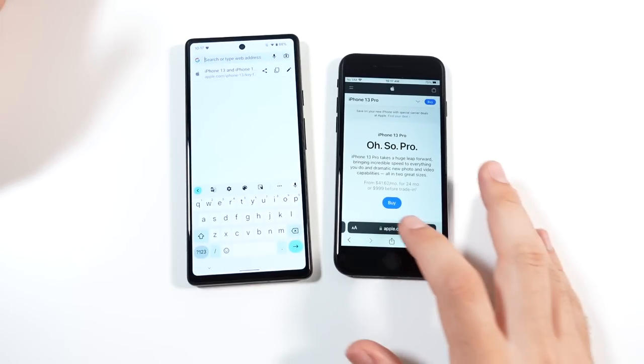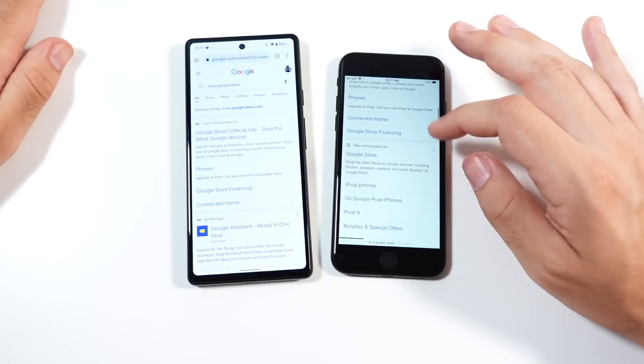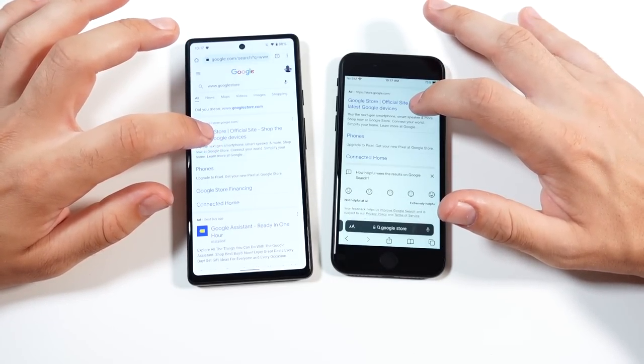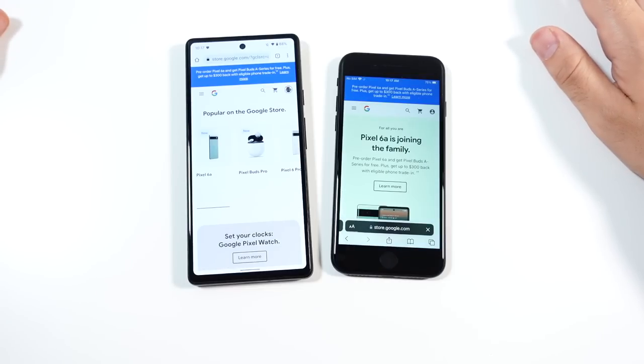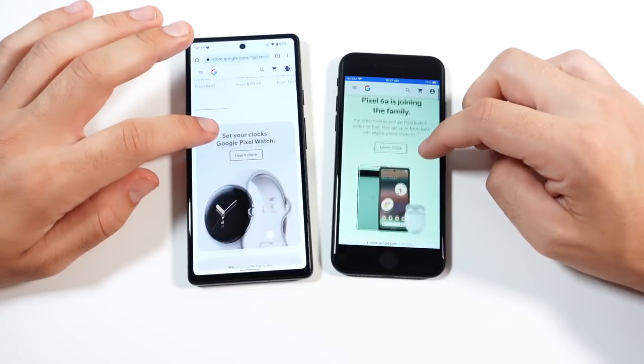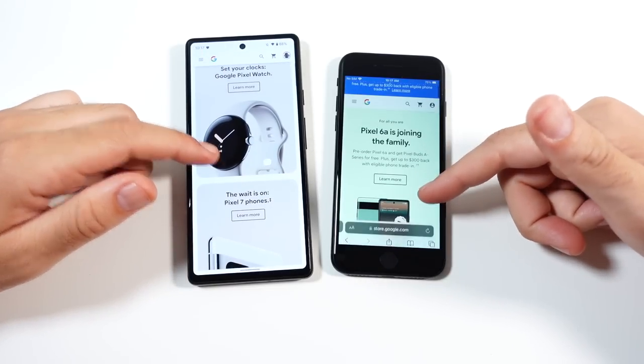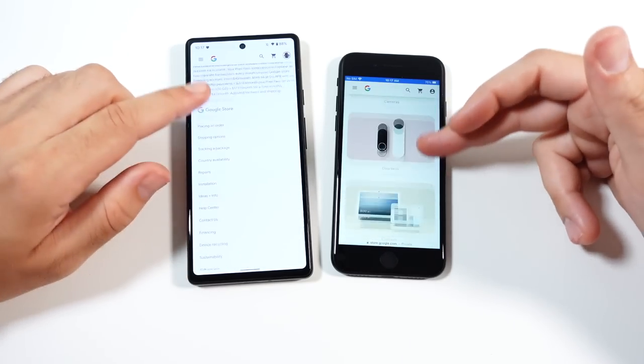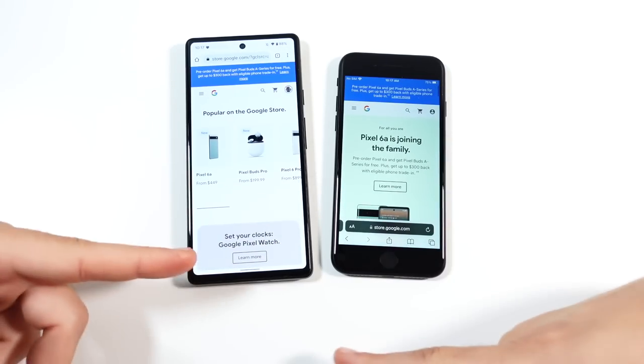There's no Safari available for the Pixel. For the next test we're going to the Google Store — let's go, three, two — and the Pixel was quicker on that one. By the way, if you're seeing this ad, you can actually get this Pixel with a trade-in for around $150 — that's a ridiculous deal for what you're getting.